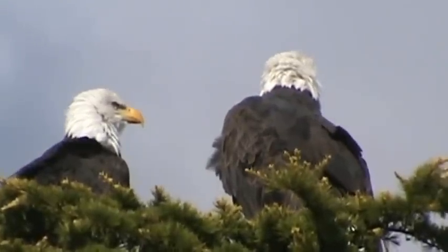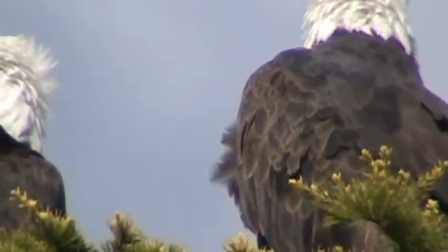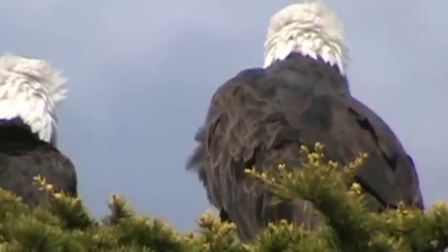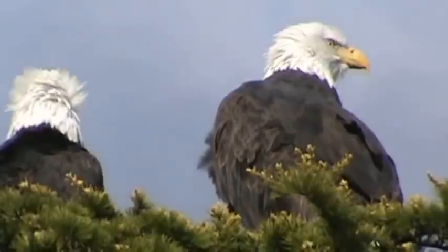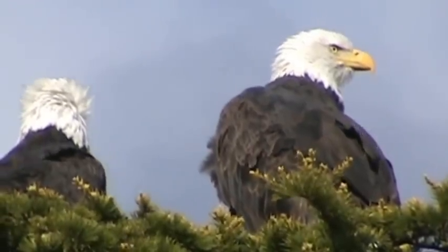I think I can zoom in a little more. Get on that one there. I don't want to zoom in too much. That's fairly good there, so we'll call that good then, over and out.